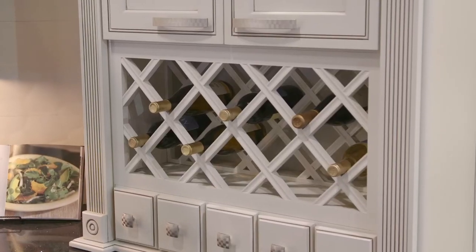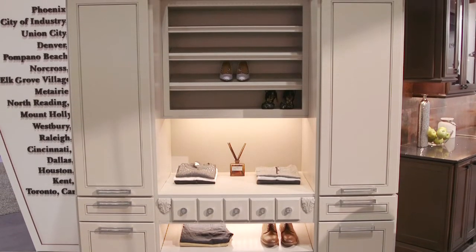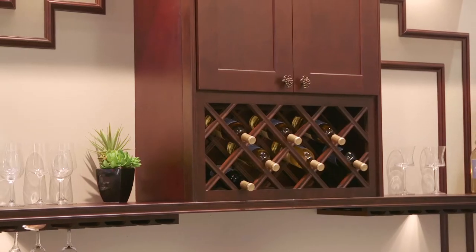Tell us about the new colors J&K Cabinetry is introducing right now. Our new colors are pearl, which is a really pretty creamy color with a light glazing on it. Our new hazel is a beautiful green earthy-looking color. And our chestnut is a new lighter brown that has a little more red in it than our espresso.